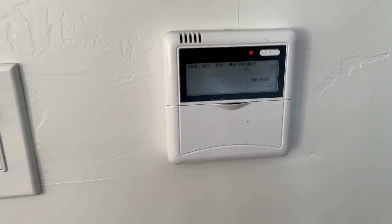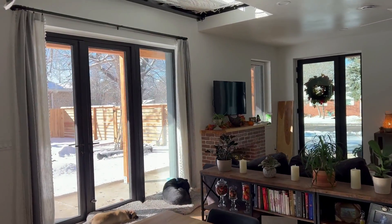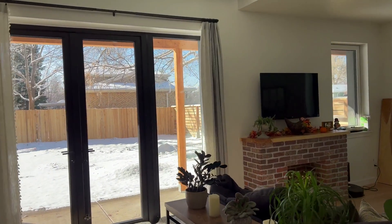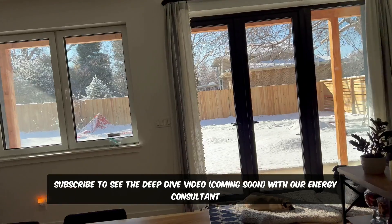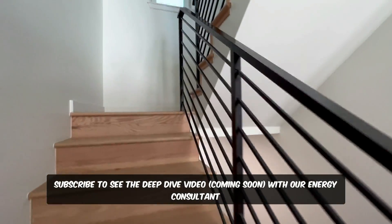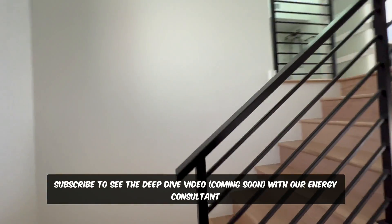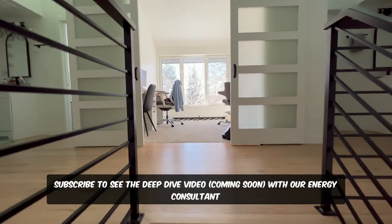So really amazing performance. Enrico from Emu Systems, our energy consultant, has been collecting data with sensors around the house. If you go upstairs I can show you the type of sensor that he has.